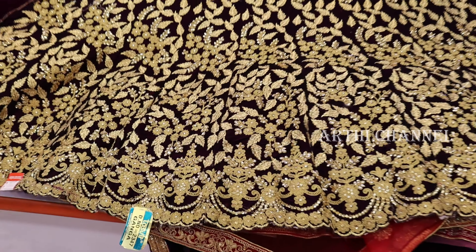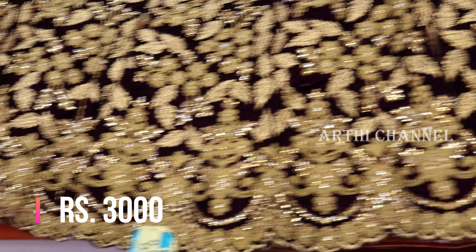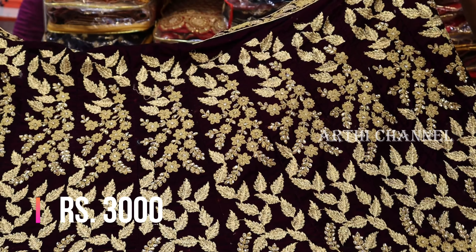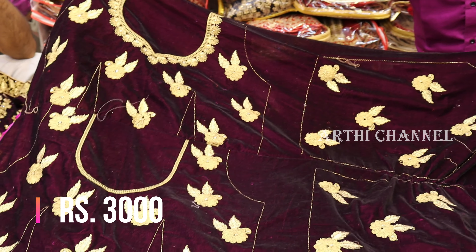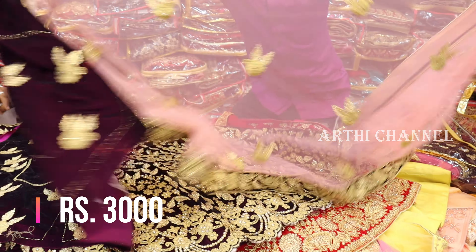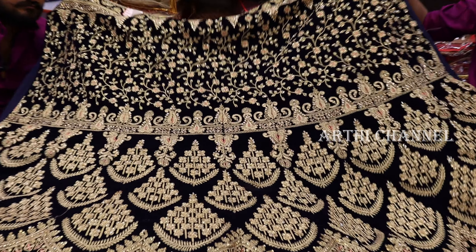This is a dark blue color. This is a full zari design. It is 3000 rupees. It has a very heavy collection with a leaf pattern. It has a velvet cloth with a bridal finish. It has a front and back side, zari design, eye shawl, and border finishing.